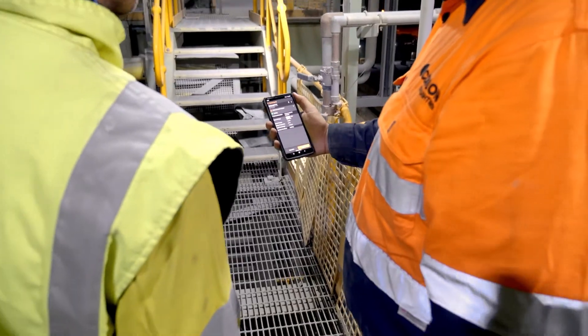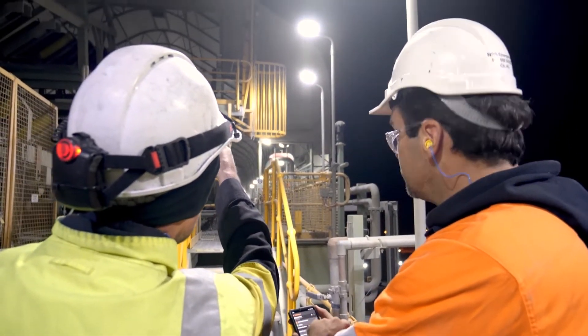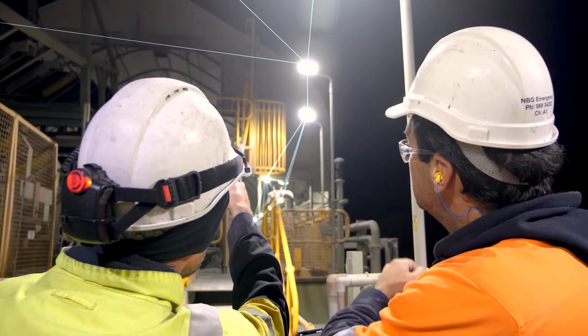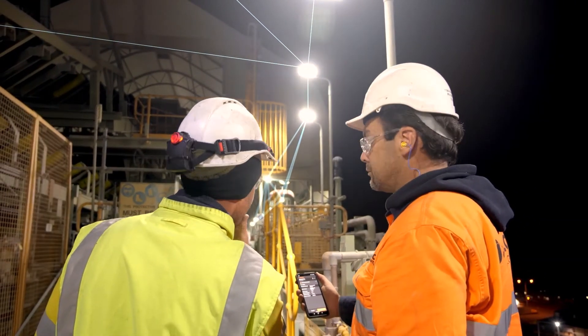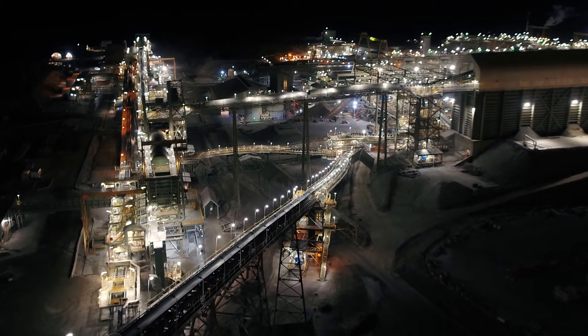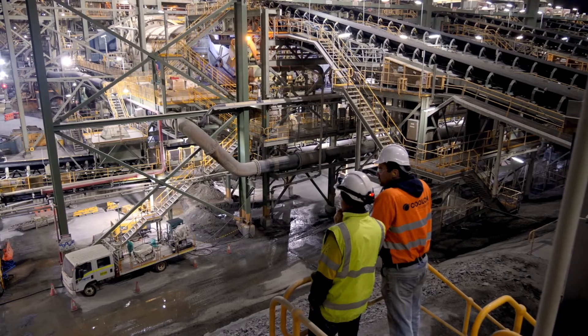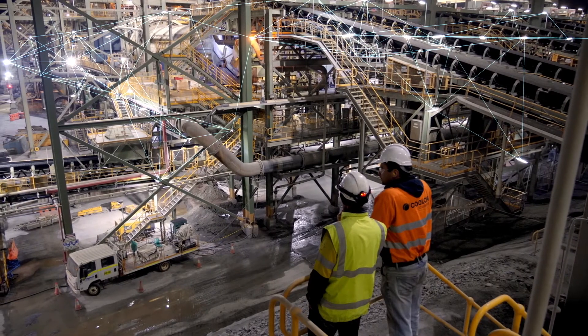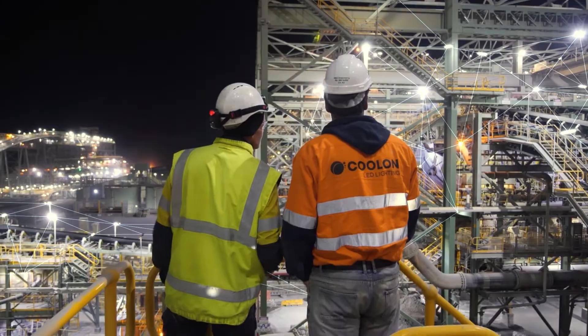Customers have access to an ecosystem of technologies that can be seamlessly rolled out on Coolon's mesh network. All that is needed to implement digitization on your site, no matter how big or how complex, is to choose Coolon lights. Digitize your site, access the world of IoT, enjoy the industry's best lights. Have it all with Coolon brilliant connected lights.